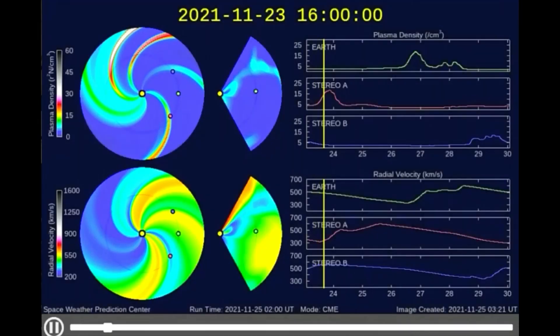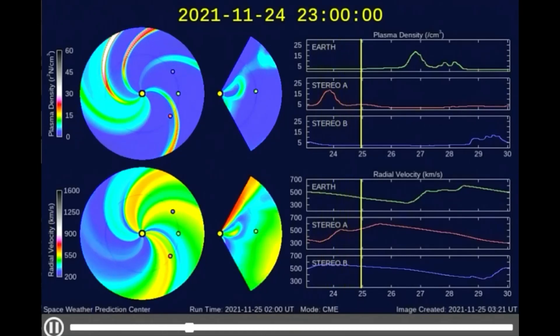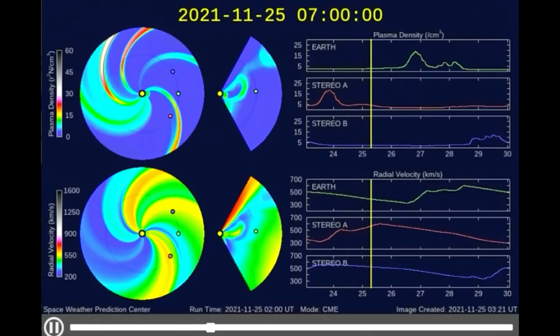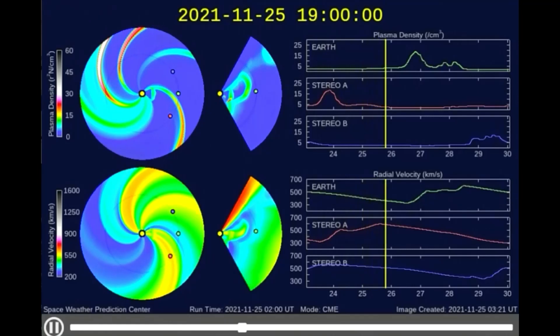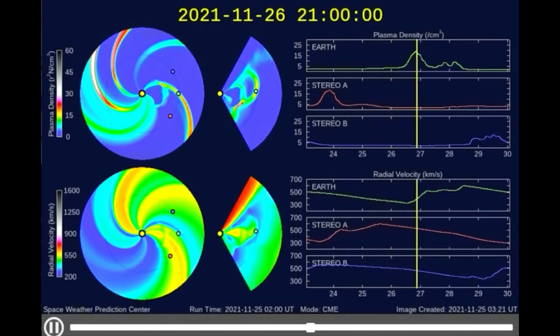This WSA-Enlil is a large-scale, physics-based prediction model of the heliosphere, used by the Space Weather Forecast Office to provide one-to-four-day advance warning of solar wind structures and Earth-directed coronal mass ejections that cause geomagnetic storms.